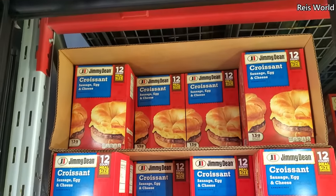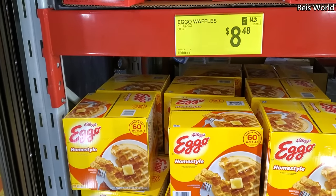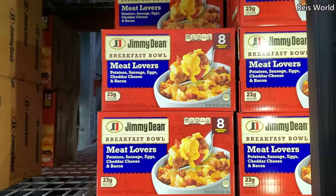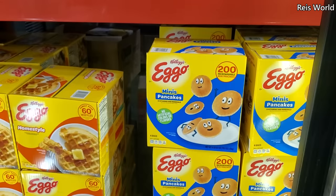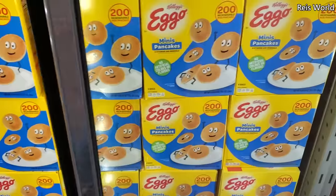You get 12 — a Jimmy Dean croissant egg and cheese. At the bottom, a 60-count is $8.48. Jimmy Dean $14.18, you do get an eight count. At the bottom you got Eggo mini pancakes, these are going to be $9.98.